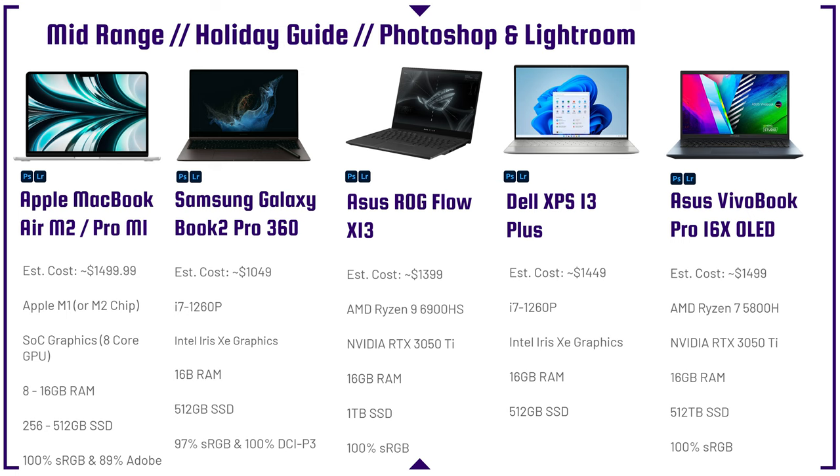The Dell XPS 13+ also has an OLED display available. You can buy either the Full HD or the OLED version, so you can choose the more expensive or more affordable option. I personally would go with the Full HD version for better battery life. Match that with an aluminum build quality and you have a great laptop for Photoshop and Lightroom.